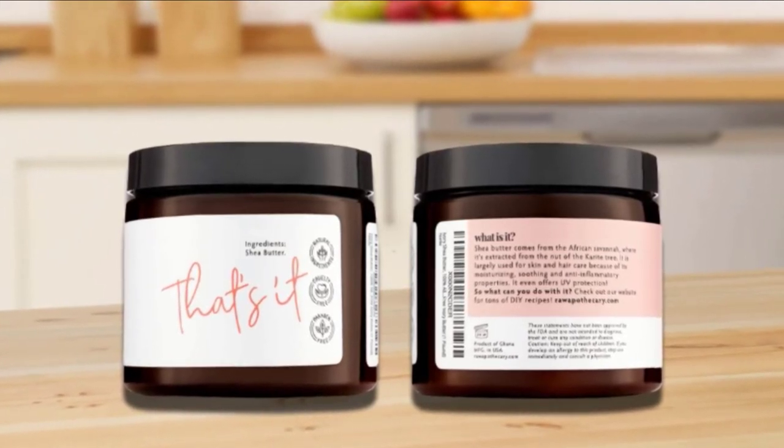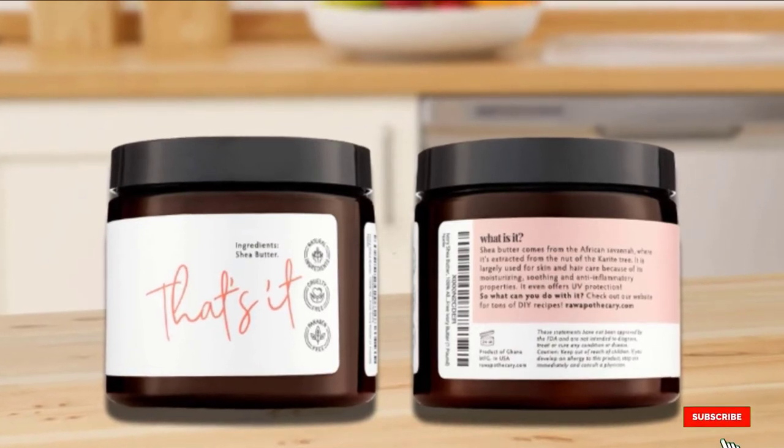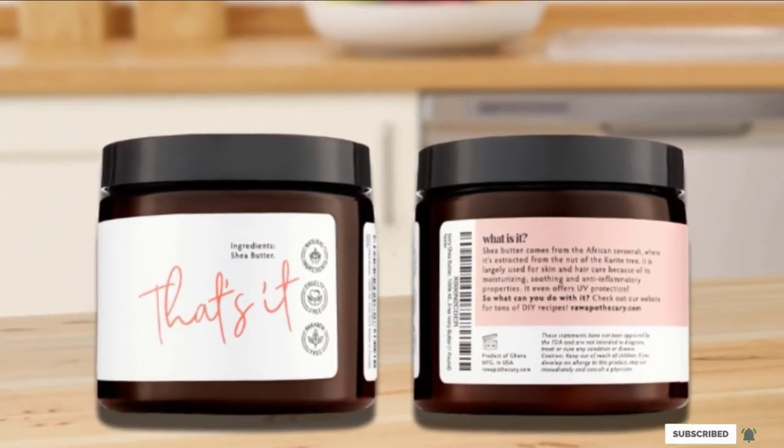Raw Apothecary Shea Butter relieves eczema, psoriasis, sunburn, wrinkles, crusty feet, minor cuts, bug bites, and other skin ailments.